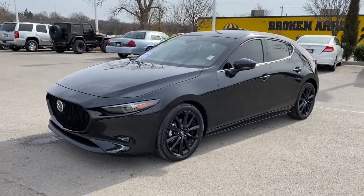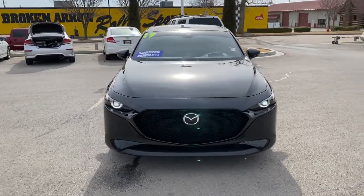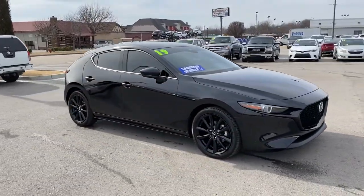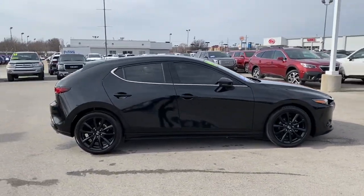Go home happy with the 2019 Mazda Mazda 3. This vehicle is an outstanding buy with fewer than 20,000 miles on the odometer. Get into this 3 and get all the features you want and need for today's lifestyle.